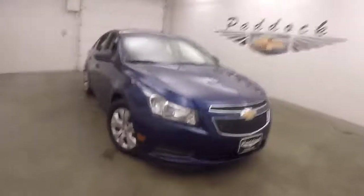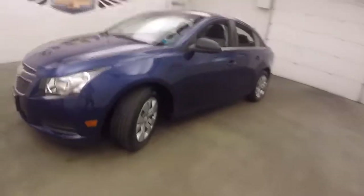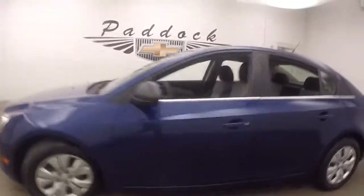This is a 2012 Chevy Cruze. Nice blue paint, steel wheels with silver covers, and decent tires.